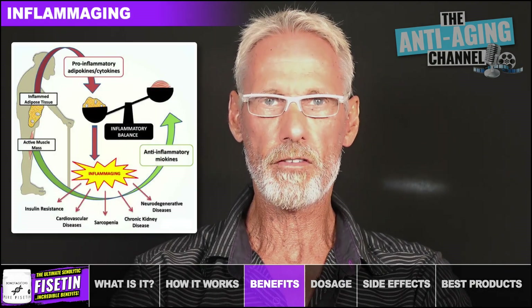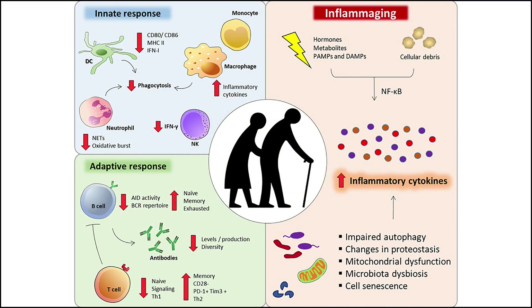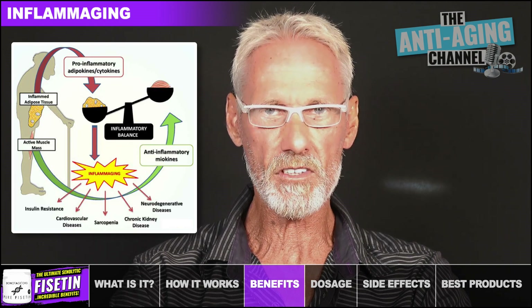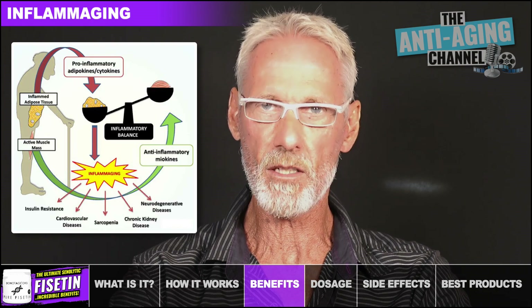Inflammaging is a term that refers to the chronic, age-related, low-grade inflammation caused by cellular damage, oxidative stress, and mitochondrial dysfunction. In animal studies, Fisetin has been shown to reduce cellular damage by shutting off various pathways that promote it, and by reducing the production of pro-inflammatory enzymes and substances.